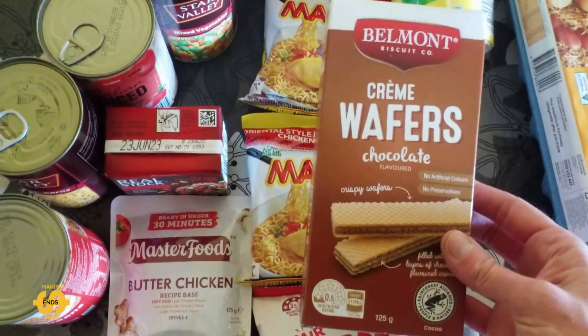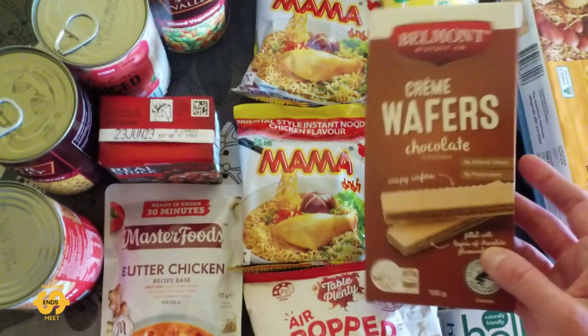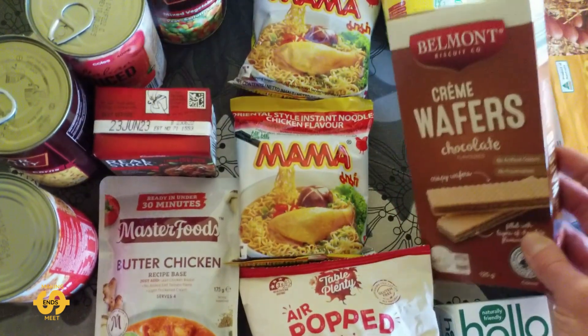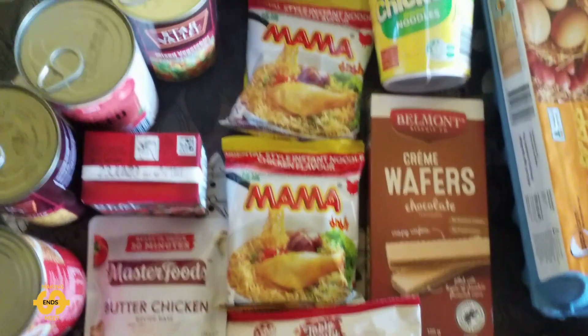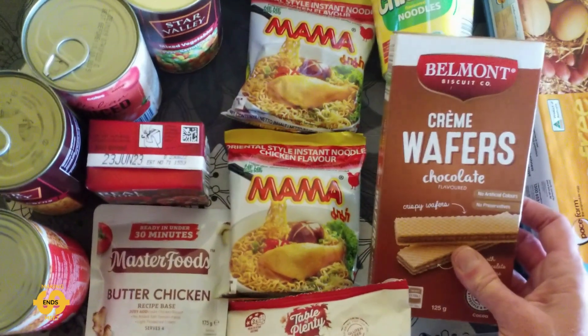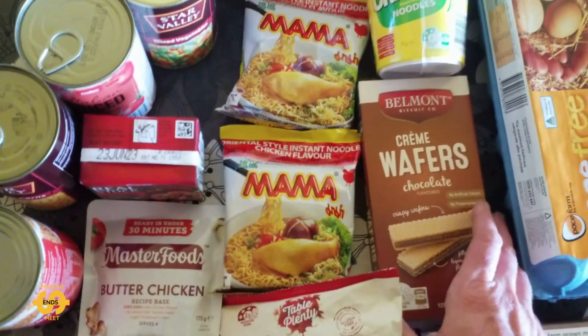Hidden down here is some cream wafers again this week. We've got some chocolate flavoured ones — I think personally the chocolate ones are the nicest. We've had vanilla ones another week and strawberry ones, but the pick of them I think is the chocolate. I believe these are an Aldi brand, so anybody who shops at Aldi you might be able to confirm that for me.